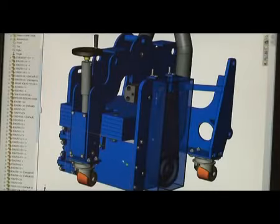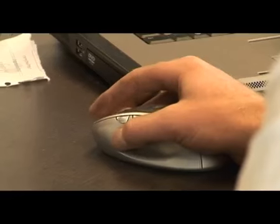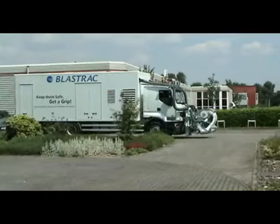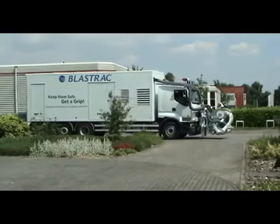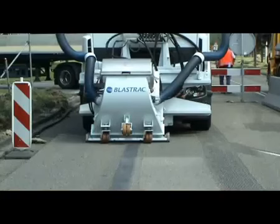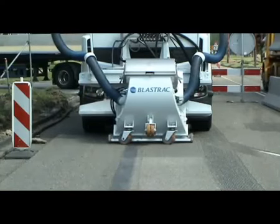Our continuous research and development, our strong partnership with the key players on the global markets, and the use of the best possible parts, equipment, and latest technology ensures that our BlastTrack 2-45 DTM will always have the most reliable and best possible performance.